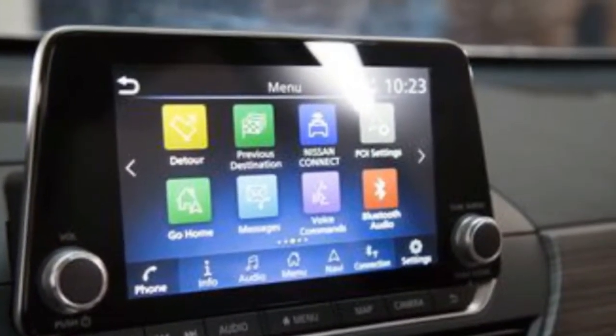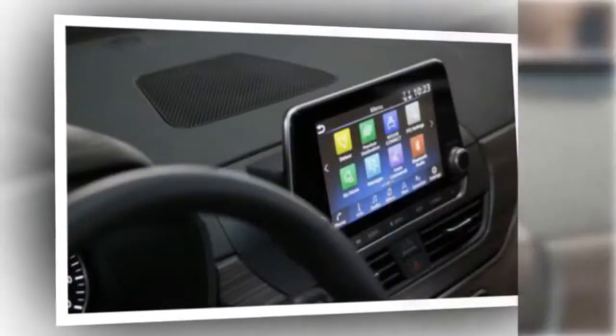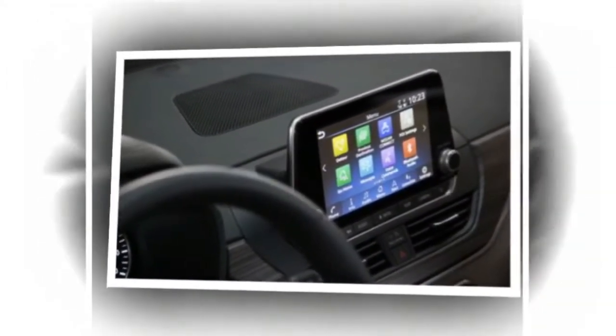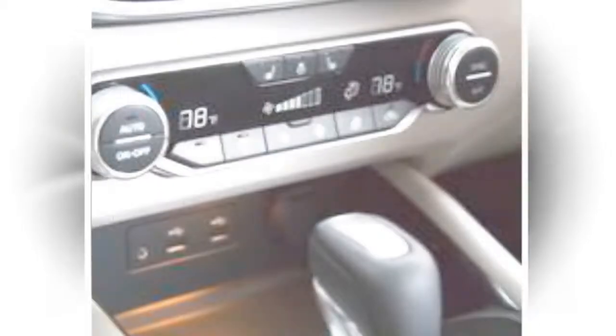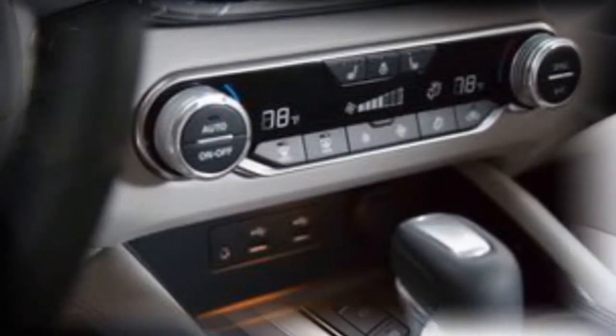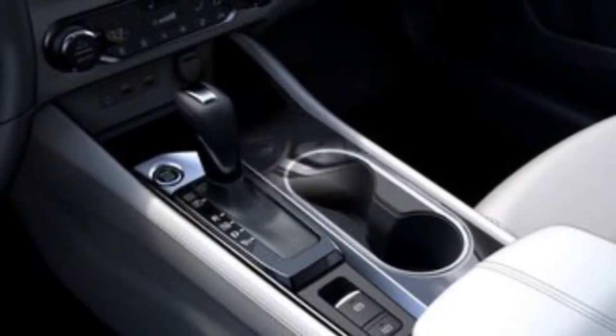The color palette has been amped up, with Scarlet Ember and Sunset Drift orange metallic shades joining the usual variations of white, silver, gray, and black.